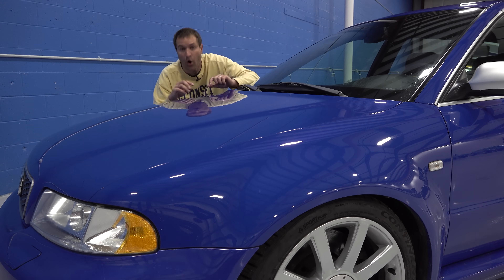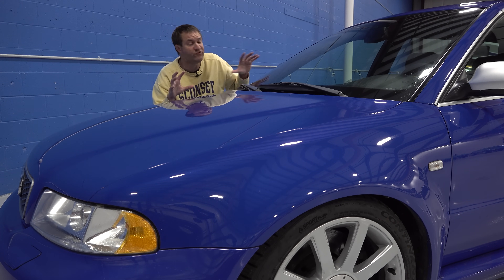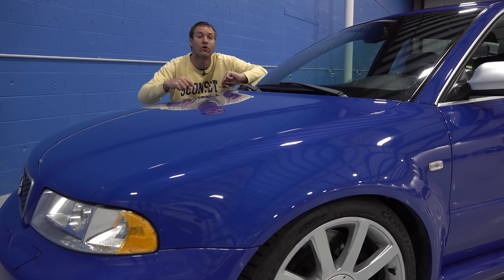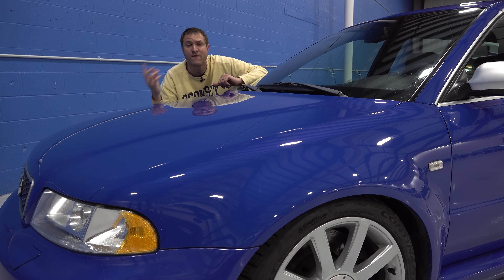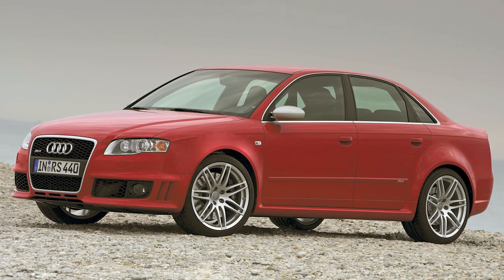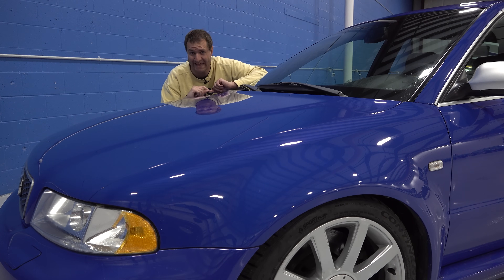In this generation of RS4, they were all wagons - there was no other body style offered. It wasn't until the next generation, the B7, which came out in 2006, that they finally did a sedan and a convertible in addition to the wagon. For this one, wagon only.